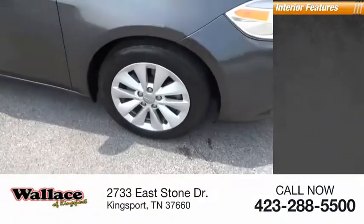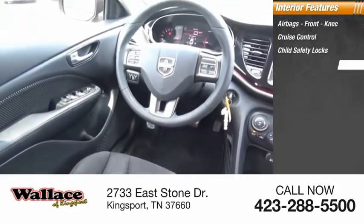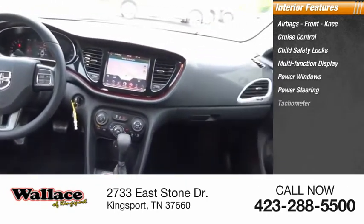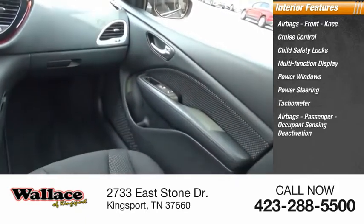Inside you'll find airbags, front knee airbags, cruise control, child safety locks, multifunction display, power windows, power steering, tachometer, passenger airbags with occupant sensing deactivation, one-touch windows, and one cargo area light.